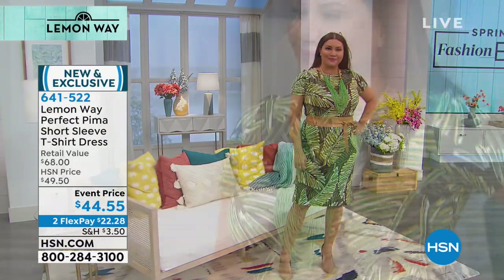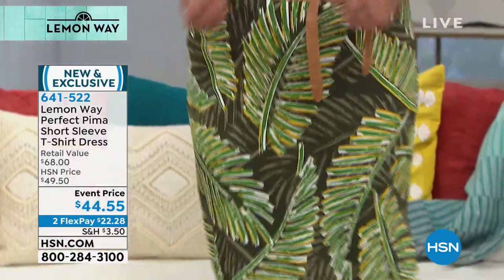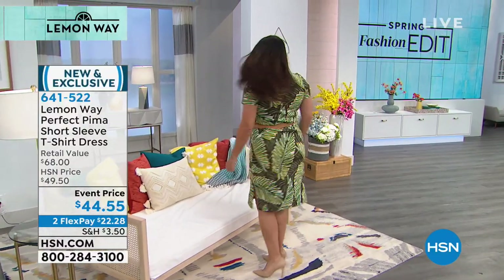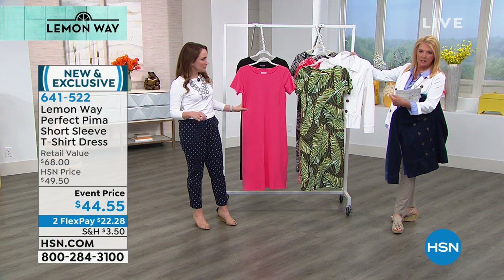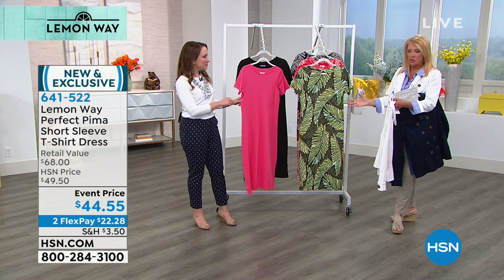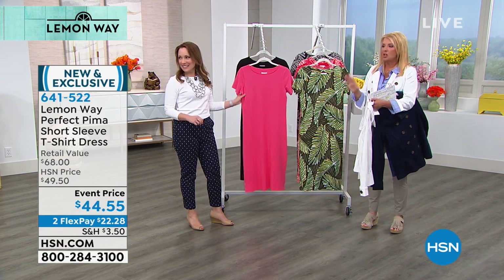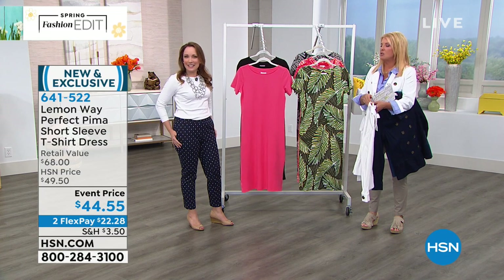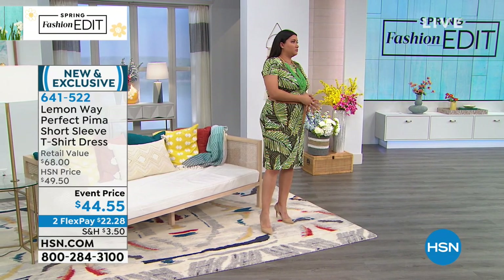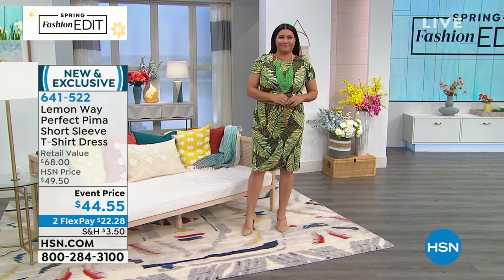I want to show the jacket over the dress — it would be adorable, especially the white jacket over this. Put sandals on with it, or a more important shoe if you're wearing the black. On the model, it looks fabulous. She normally wears a 14 and is wearing a large. We have extra small through 3X. The cut and drape is so complimentary because of that Pima cotton — it gives you drape without being too loose. And it has that nice stretch that you don't usually get with normal cotton.